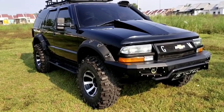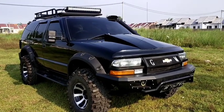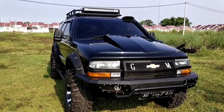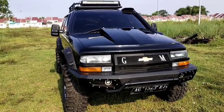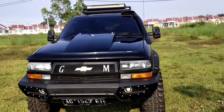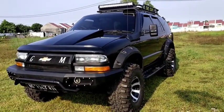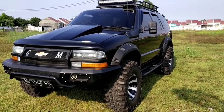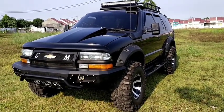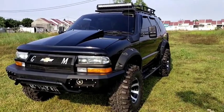Sangat keren untuk mobil yang satu ini. Basicnya adalah mobil DOHC LT Luxury Touring tahun 2000, yang aslinya adalah warna biru donker. Mobil ini kita lakukan modifikasi dan restorasi total dari sisi exterior dan interiornya. Untuk mobil ini adalah punya pelawak legendaris yang lagi viral di Jawa Timur.